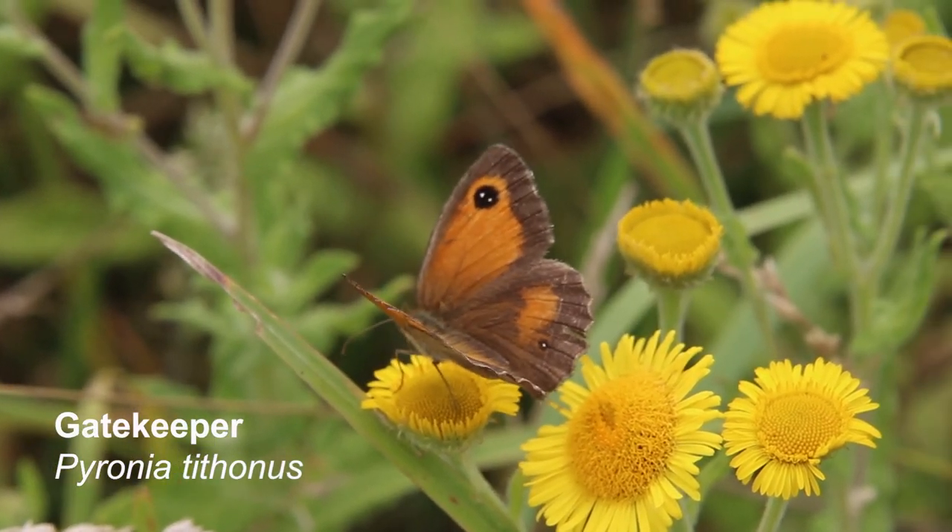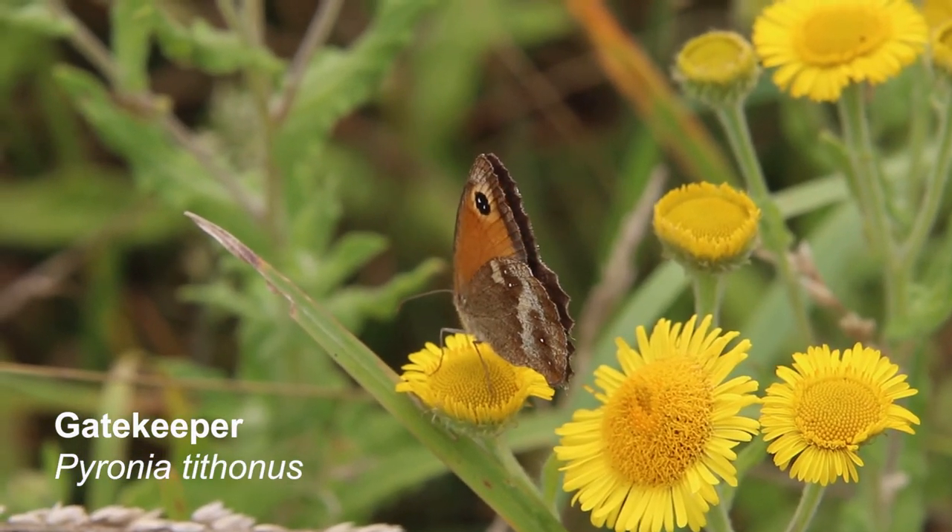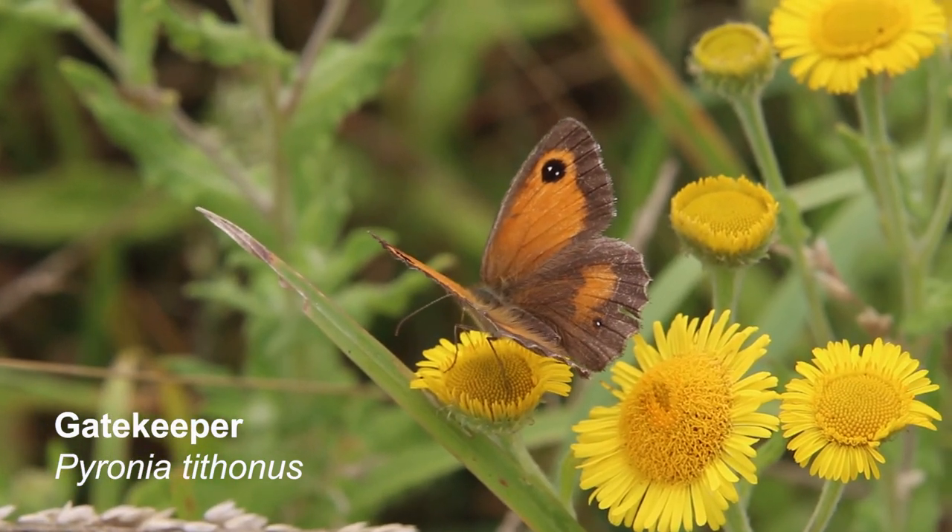This is a gatekeeper. They have spots with white dots on, and they often rest with their wings open.